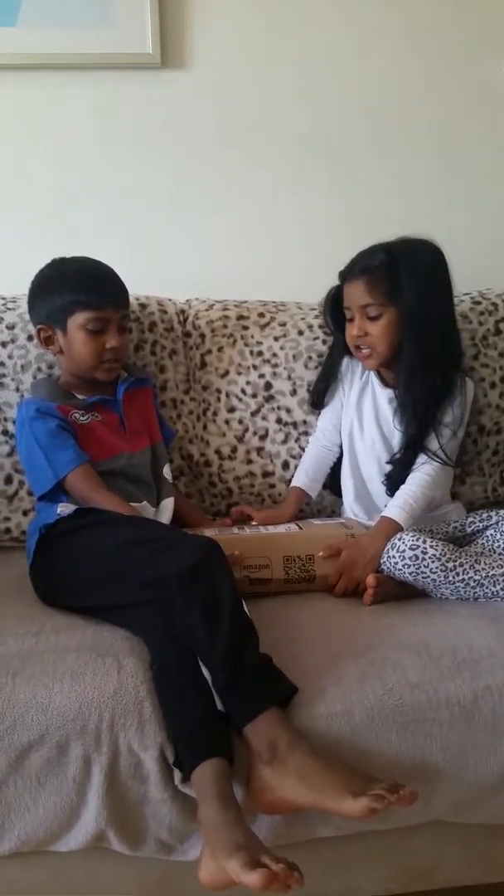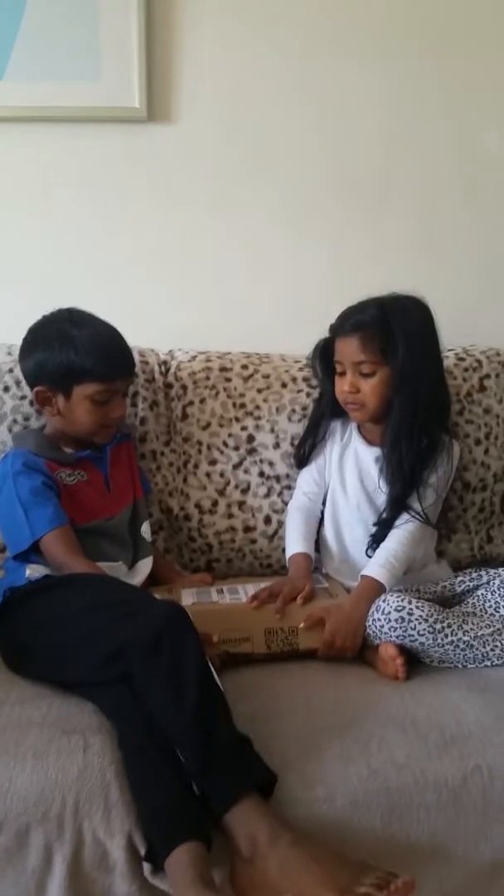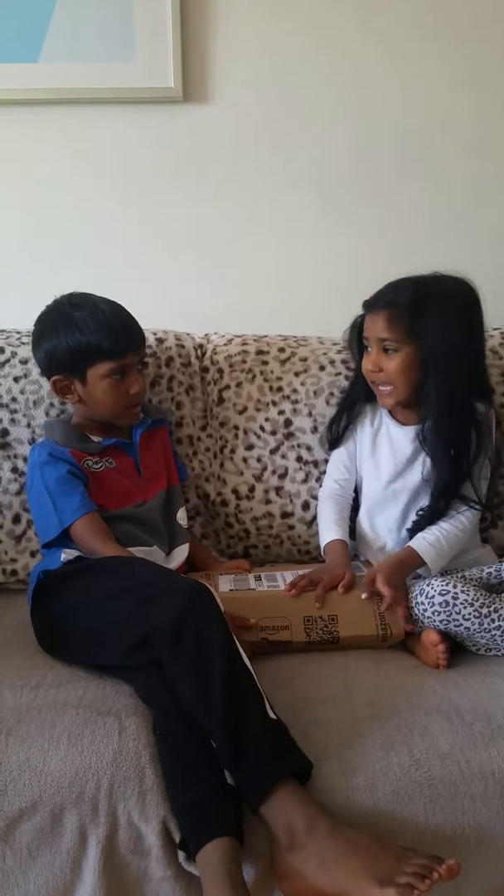Hi guys, today we've got a castle and we don't know what's inside it, so let's open it and get started.